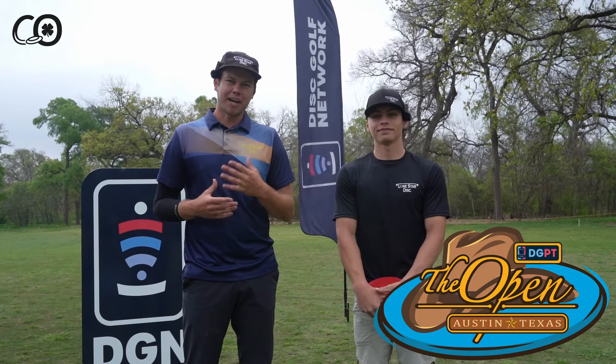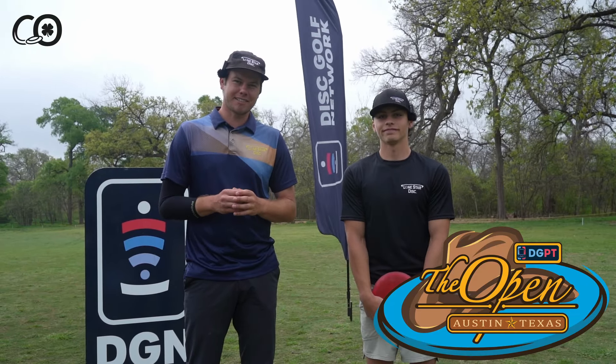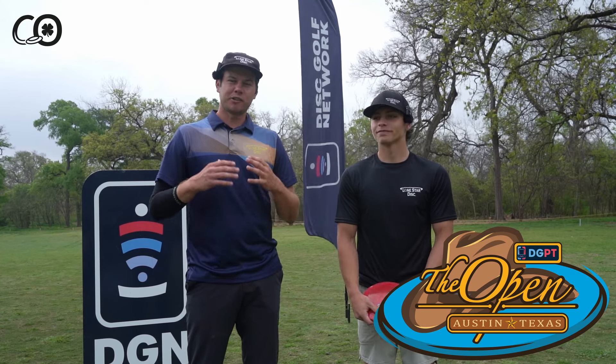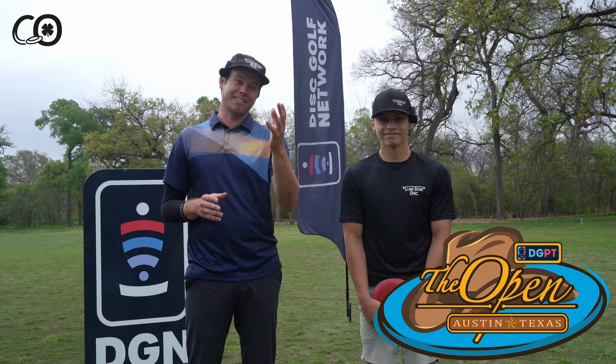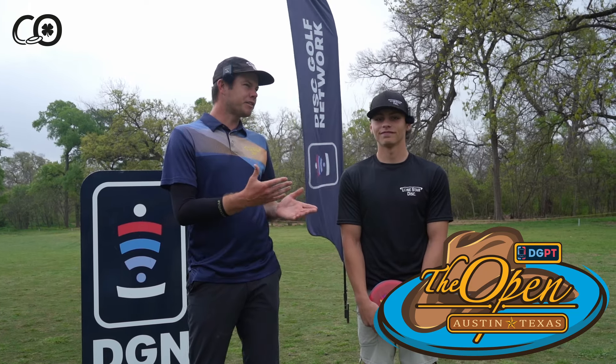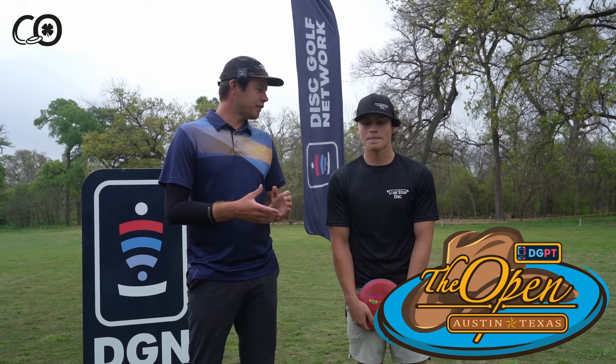Welcome back to the channel. I'm Conor O'Reilly with Team Lone Star Discs and I'm joined today by my new teammate Carter Ahrens. Carter crushes the disc and if you don't know him you're going to see some impressive throws today. Your tour series is the Warbird this year — tell us a little bit about in what situation you're using that disc and how it's flying for you.